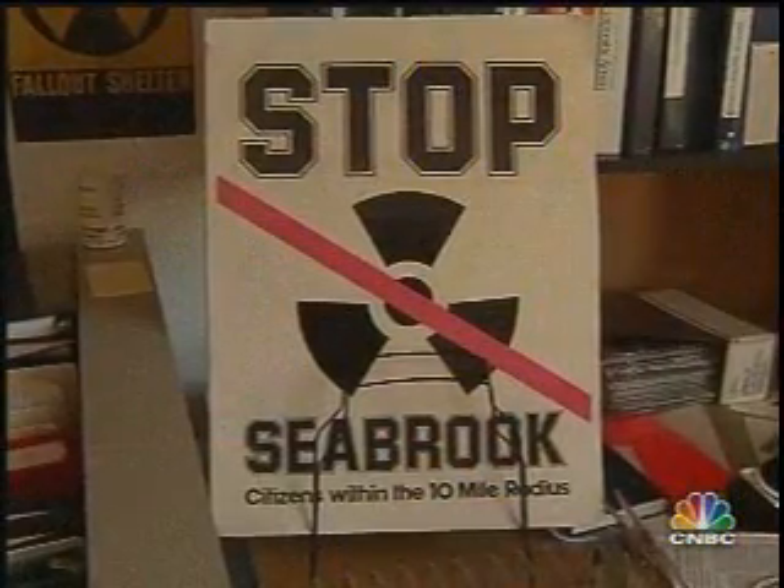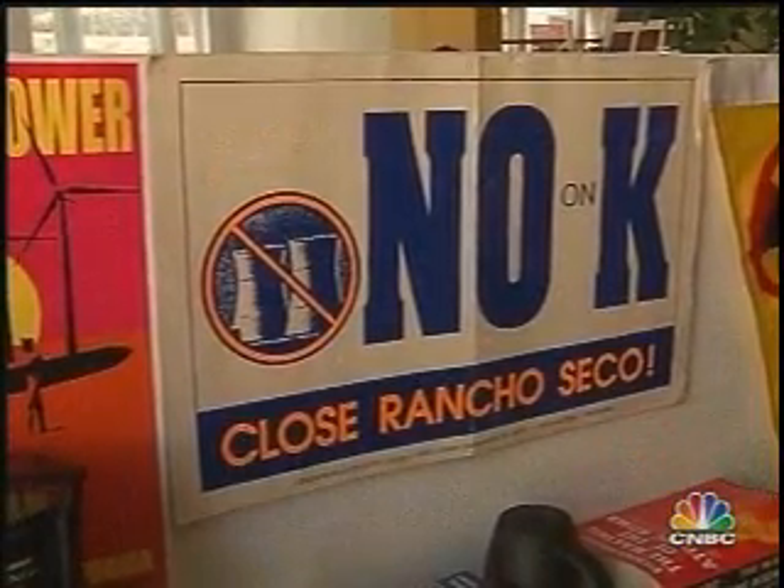Critics say that will always be the main stumbling block for nuclear power — how to dispose of the radioactive waste. There is no disposal of the waste at this point. It's sitting at all the reactor sites. And as far as I can tell, Yucca Mountain isn't going to open anytime soon. If it were to open, you would already have filled it with the waste we already have, from both the military and from the commercial nuclear industry.